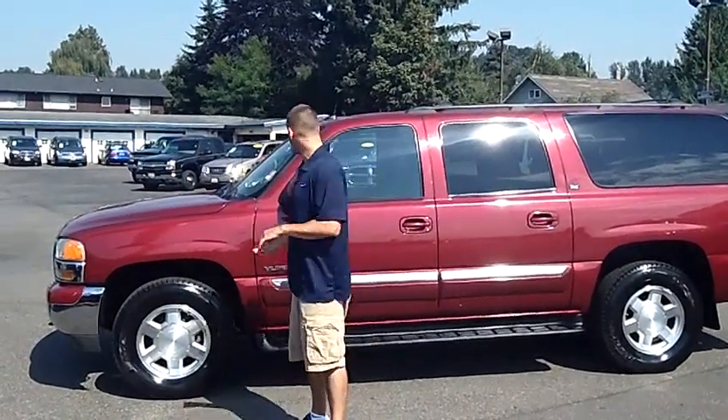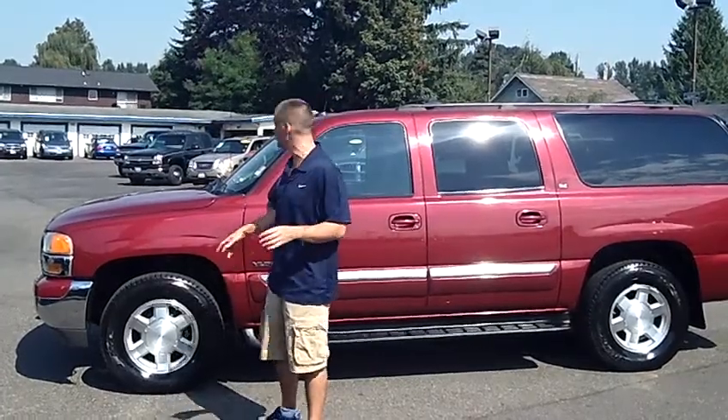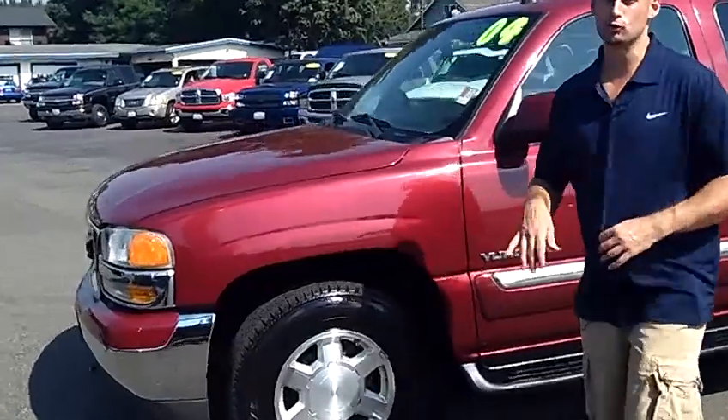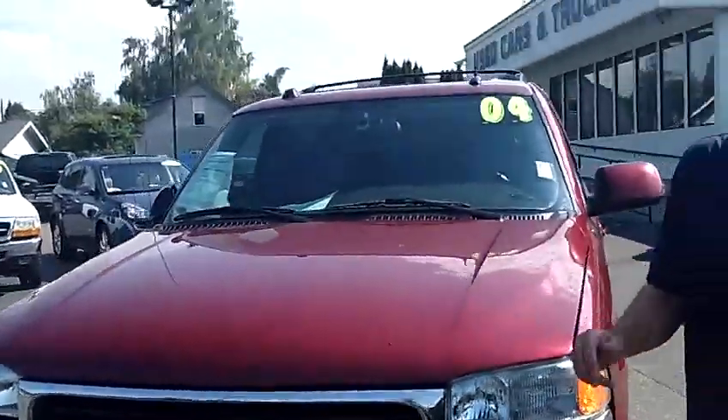Hey folks, Adam Ashby here with Puyallup Car & Truck. I'd like to show you our 2004 GMC Yukon XL, stock number 90515. It's a one-owner local trade-in, it is the XL extended version, long wheelbase, and it is four-wheel drive.